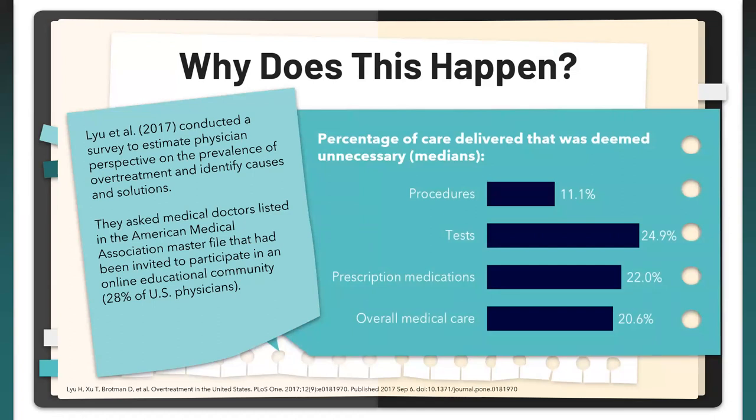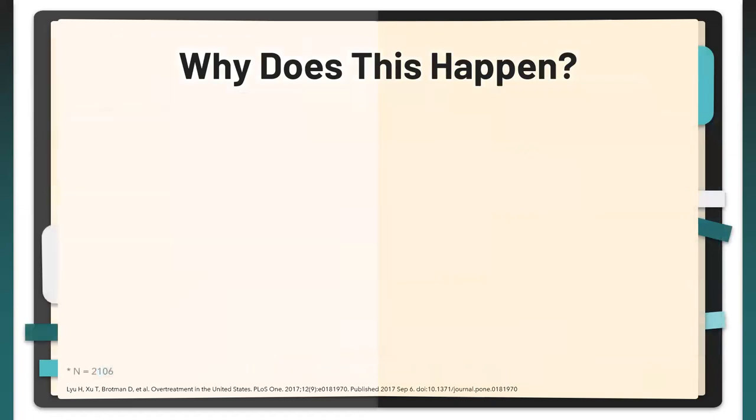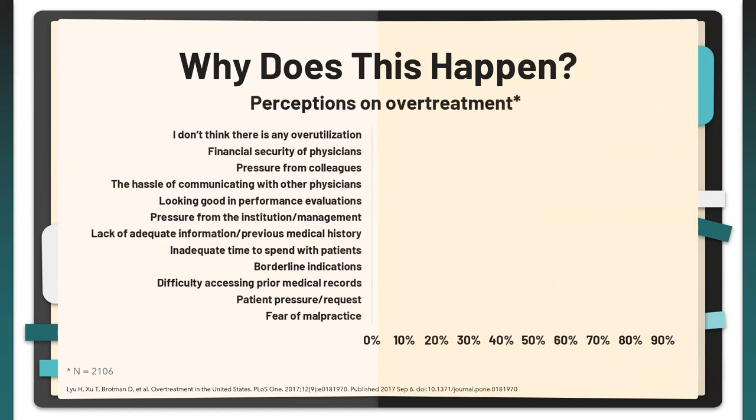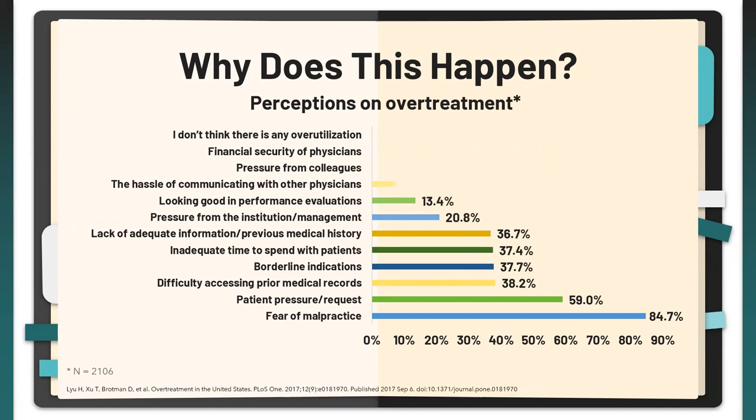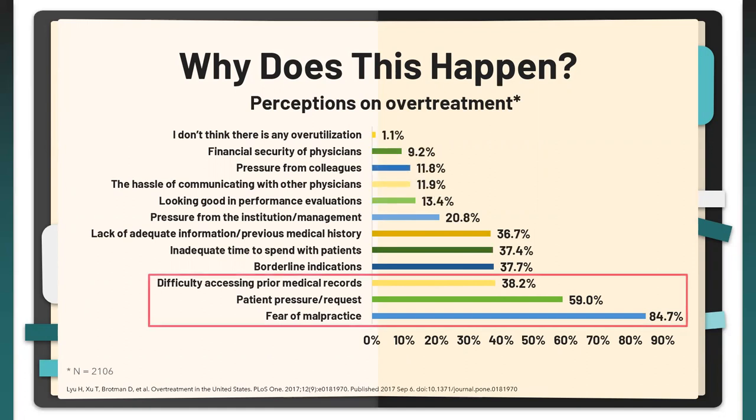When asked why overtreatment occurs, the top three reasons were: fear of malpractice at 85%, patient pressure or request at 59%, and difficulty accessing prior medical records at 38.2% — meaning if they didn't have access to information, they'd go get it again. The major three are fear of malpractice, patient pressure, and lack of access to information.